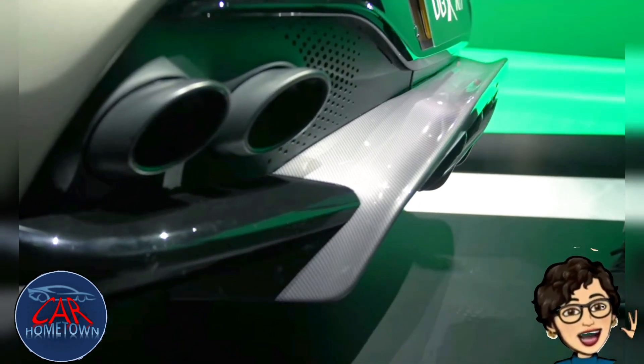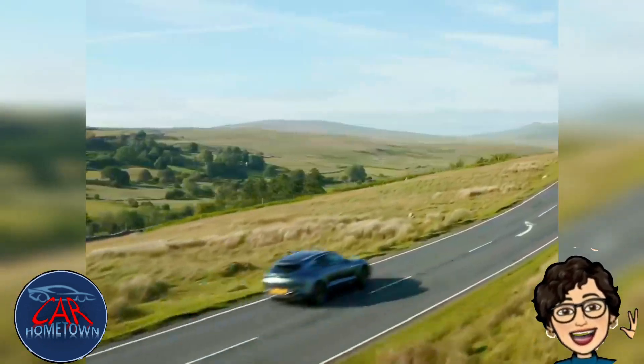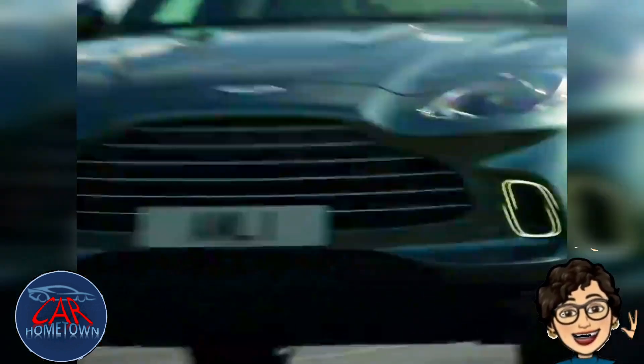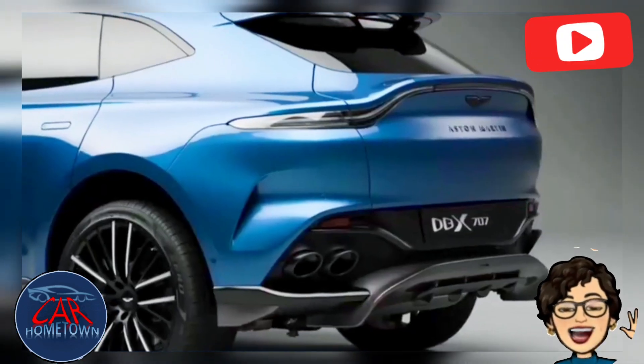This is it — the fastest, most powerful, and best-handling Aston Martin DBX ever built. Aston Martin calls it the DBX707, and it's got nearly 700 horsepower and will outrun pretty much any SUV on the road. The 707 refers to PS, which equates to 697 bhp from the uprated 4.0-liter AMG-sourced twin-turbo V8 lurking under the bonnet.